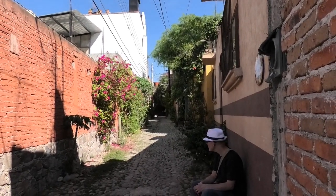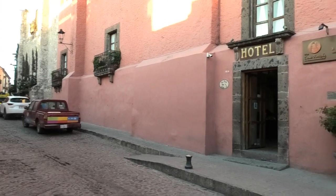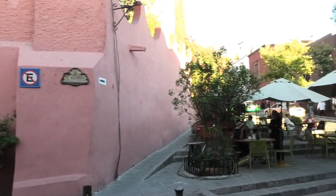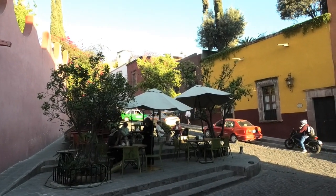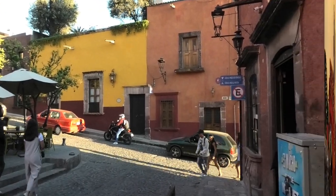Oh gosh, the mosquitoes love us. We saw this hotel online that has an inner courtyard, and we thought that might be quite pretty. It's probably expensive, but even if we just have a coffee it's still worth being in the place and having a little visit. So we're going to go and check that out.